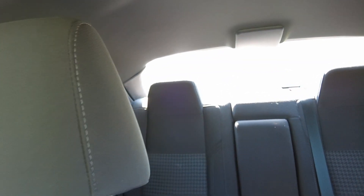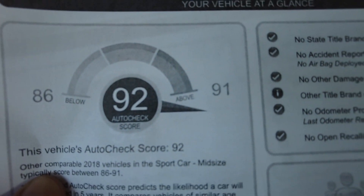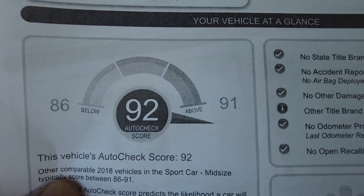I also pulled up the AutoCheck, which is the history report. It shows just two previous owners, never been in an accident, and scores literally better than the rest — 92, where it says other vehicles score as high as 91.